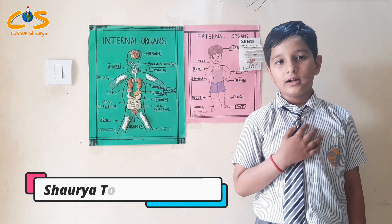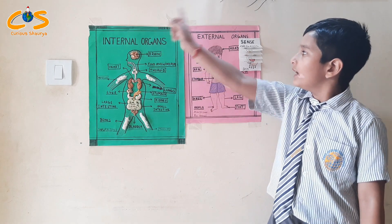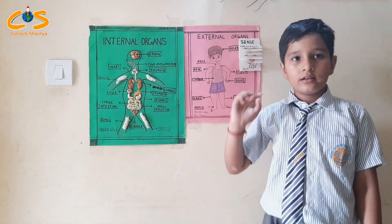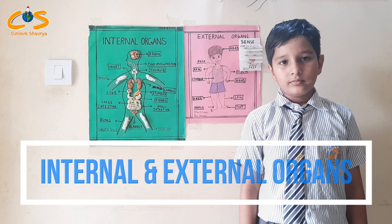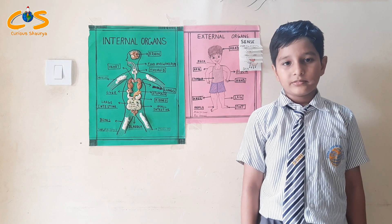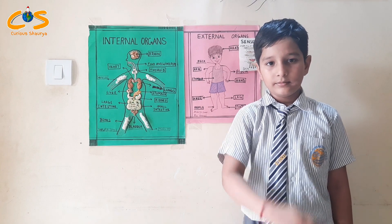Hello everyone, my name is Shura Tomar. Today I will tell about internal and external organs. Internal organs cannot be seen. There are different types of internal organs. Let's discuss one by one.